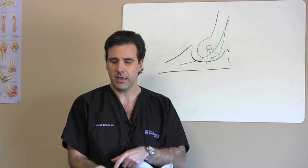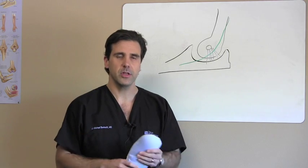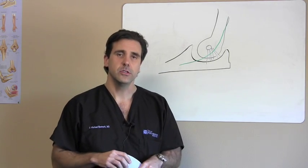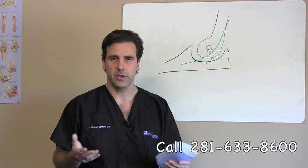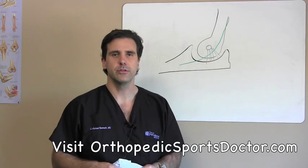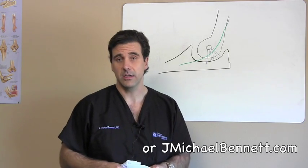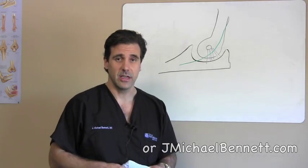Carpal tunnel addresses the first three fingers, and we'll talk about that in another session. But this is primarily about cubital tunnel syndrome. If you have any questions, please feel free to call my office at 281-633-8600, or visit our website at orthopedicssportsdoctor.com or jmichaelbennett.com. I appreciate you listening. Thank you.